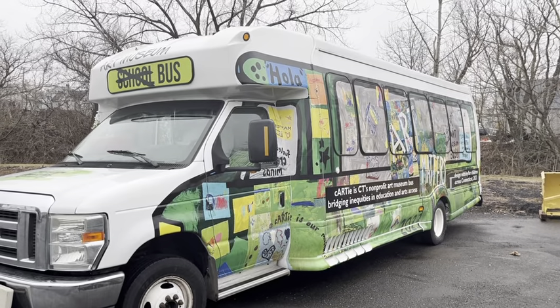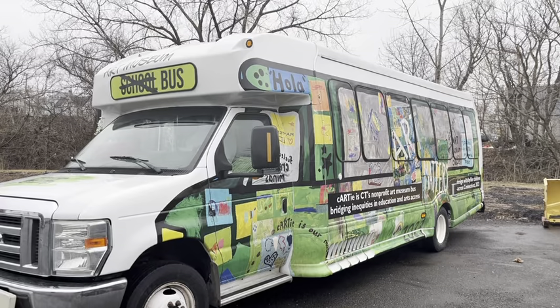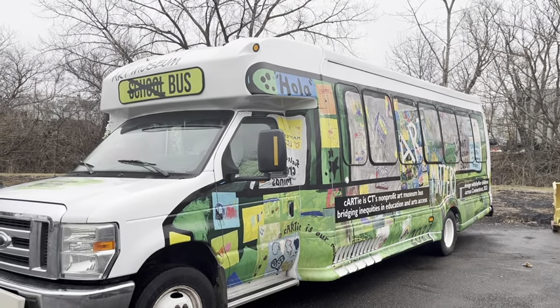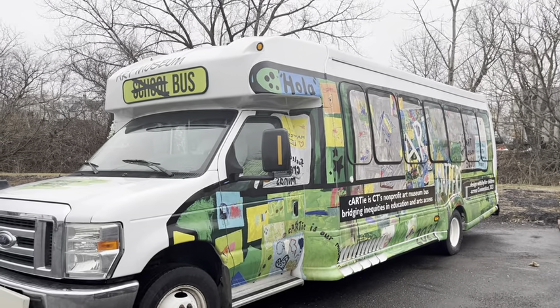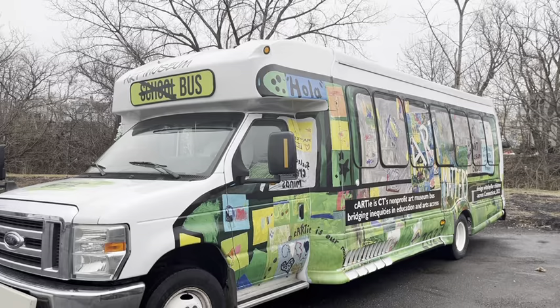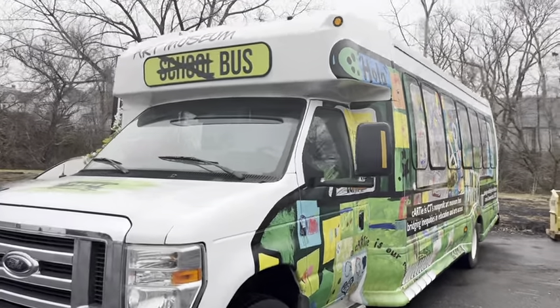Beep, beep! The Cardi Art Museum bus has arrived and is waiting to take you on an adventure. Check out that big mural on the whole bus — it was designed by kids just like you. We're gonna go aboard today and we're gonna see some of the art inside.